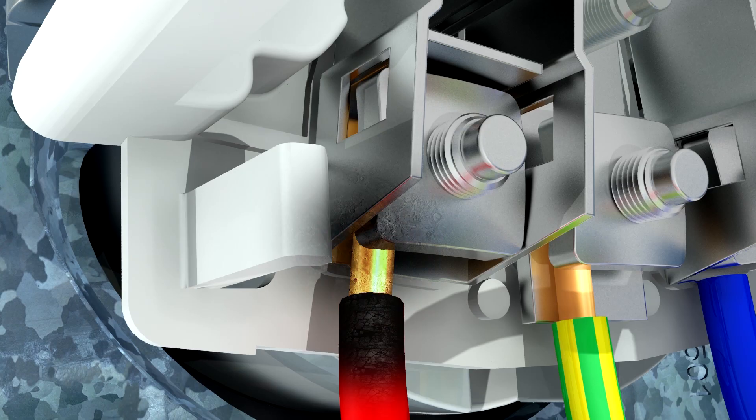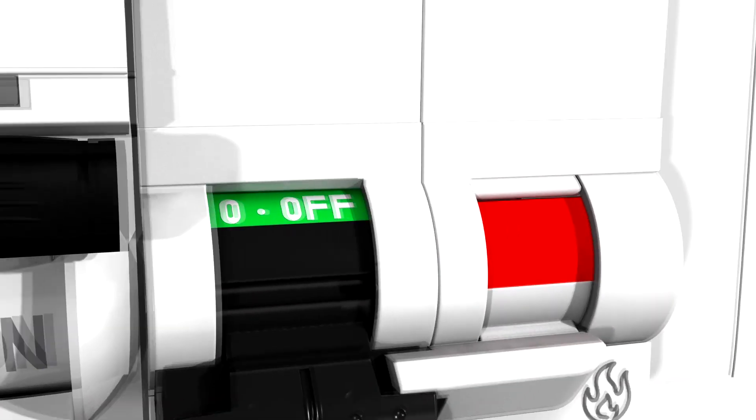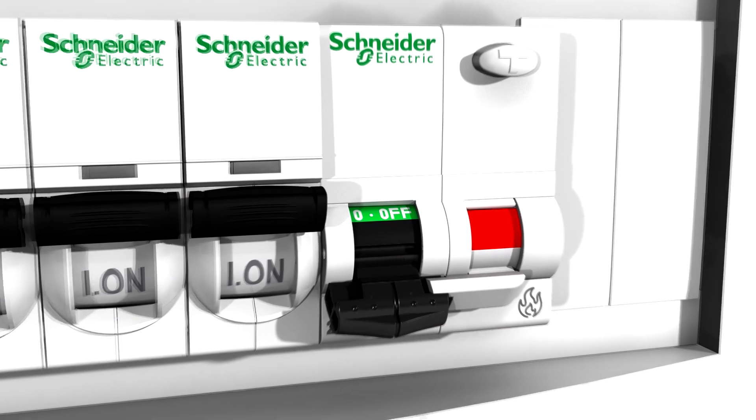This is when the Schneider Electric Detector steps in. As soon as the dangerous electric arcs appear, it opens the faulty circuit and isolates it from the rest of the wiring.